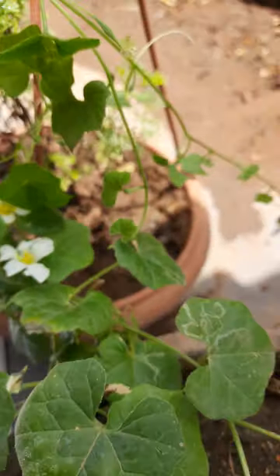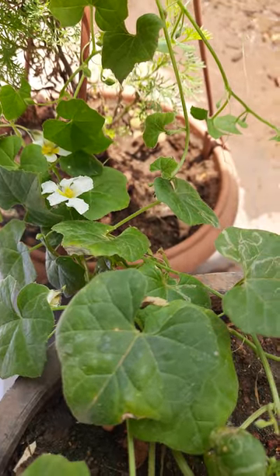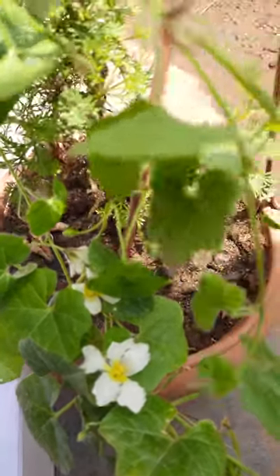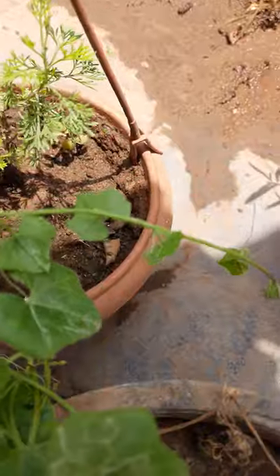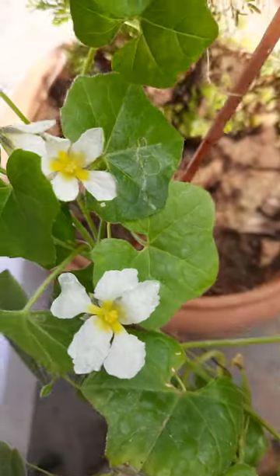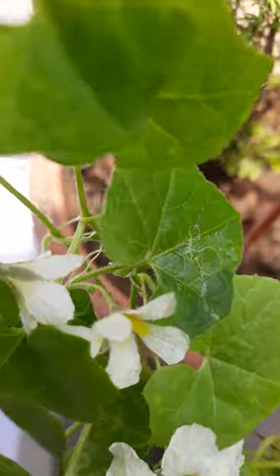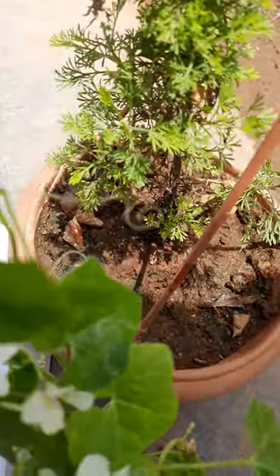Hi, hello! Welcome to my garden. Today I will show an amazing plant. Here is a small bitter gourd. See, this is an amazing plant — it is very rare and very difficult to grow.